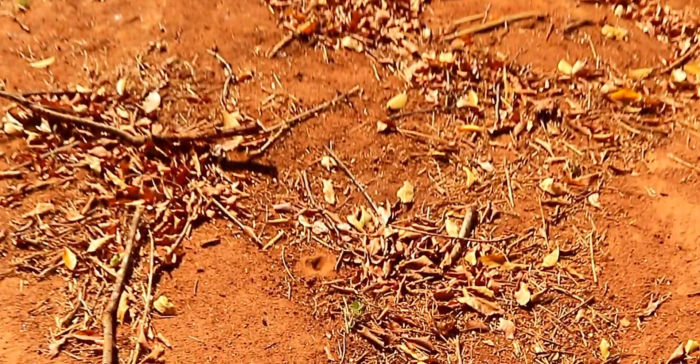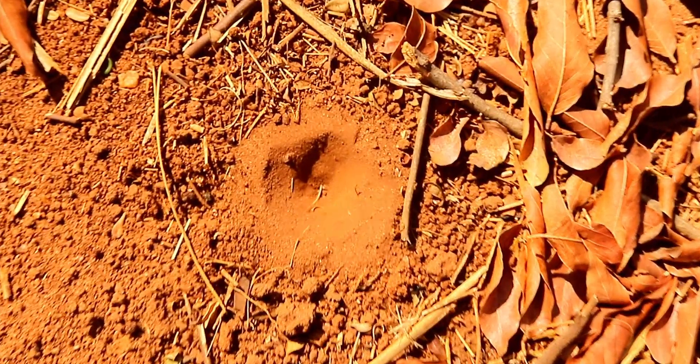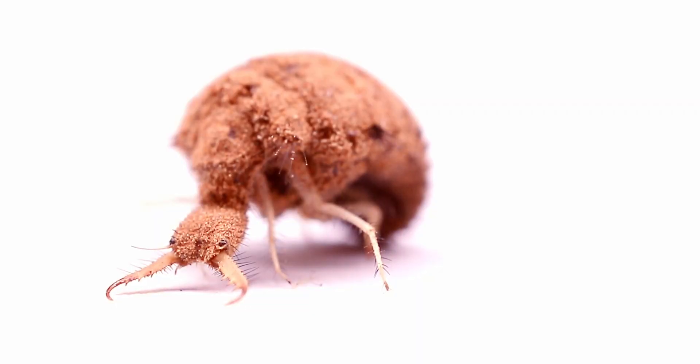These trappers come from the insect kingdom and they are known as antlions. The larvae of antlions are also known as doodlebugs, due to the pattern they leave in the sand with their digging behavior.